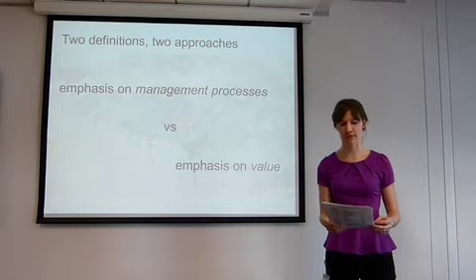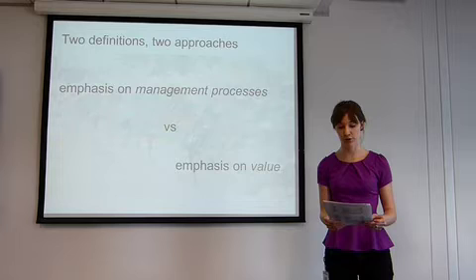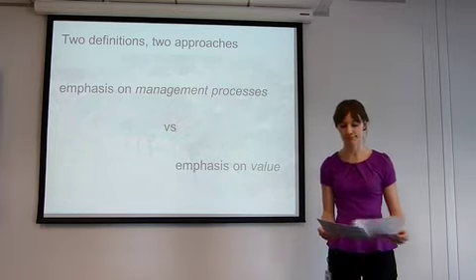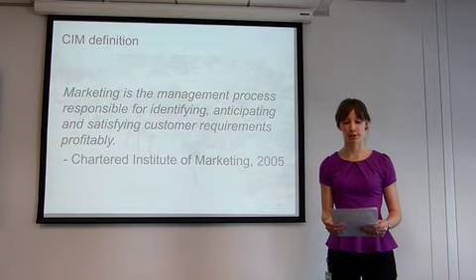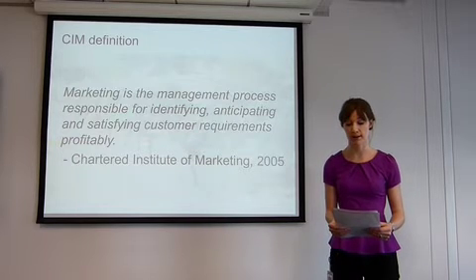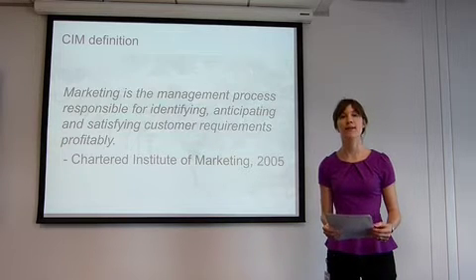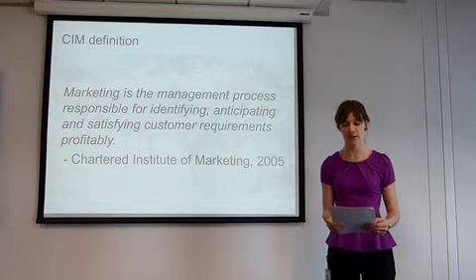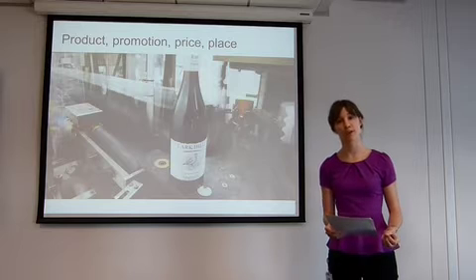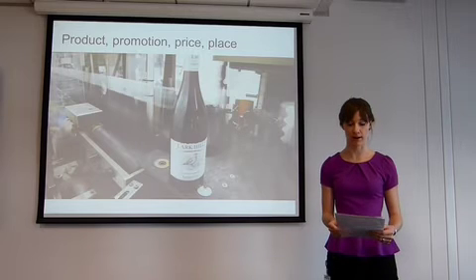When we consider marketing approaches and theories that might be relevant, we need to consider the different definitions of marketing. I argue that there are two key approaches within marketing theory. First, traditional approaches emphasise the marketer's ability to adjust business-oriented variables to market a product. This is reflected in the Chartered Institute of Marketing's 2005 definition and is best encapsulated in Jerome McCarthy's four P's: product, promotion, price and place — all aspects within the influence of the marketing manager.